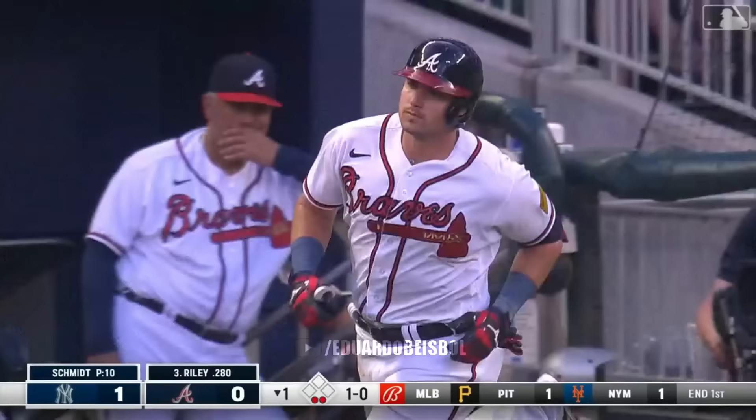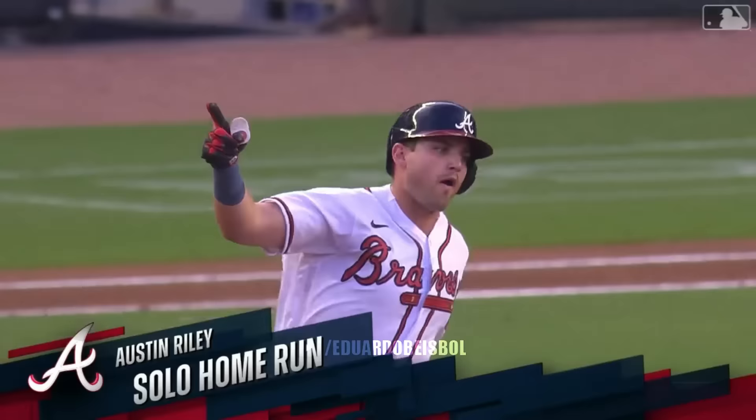This ball is crushed to right field — does it have enough? Yes it does. Hello, chop house — we are tied at one.